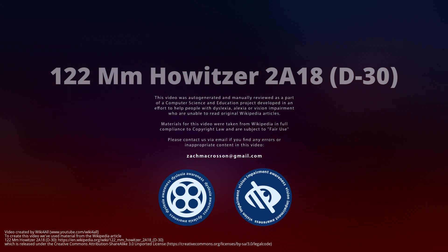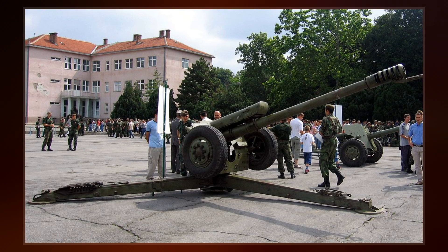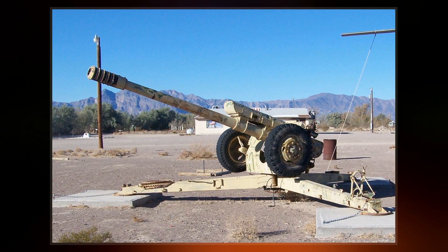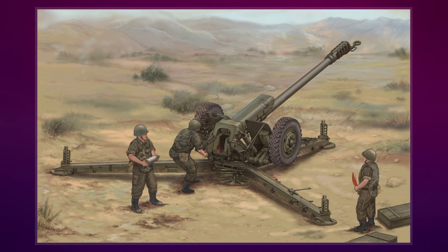The 122mm Howitzer D-30 is a Soviet howitzer that first entered service in 1960. It is a robust piece that focuses on the essential features of a towed field gun suitable for all conditions. The D-30 has a maximum range of 15.4 km, or over 21 km using RAP ammunition.